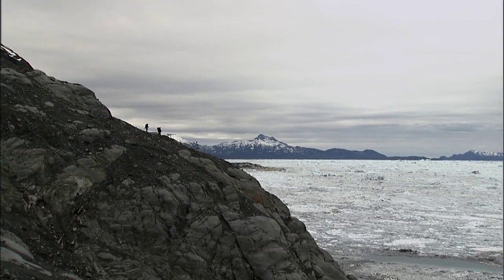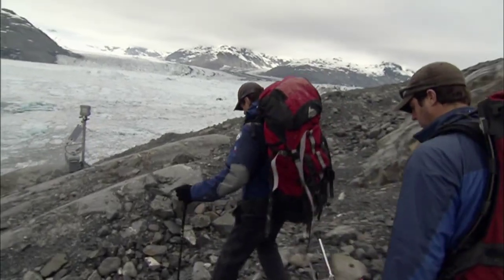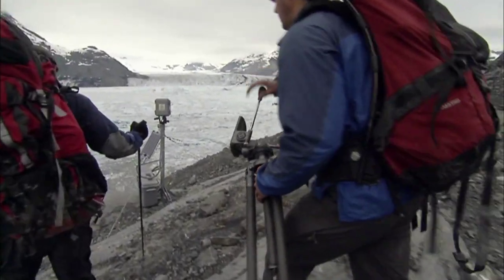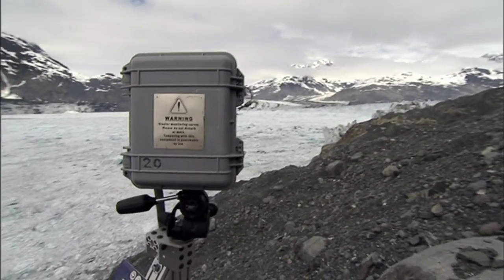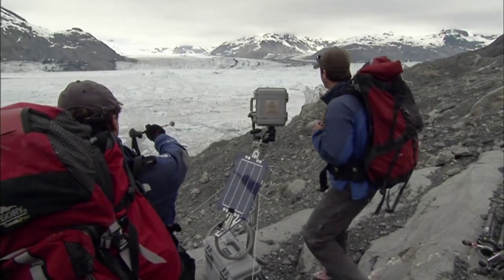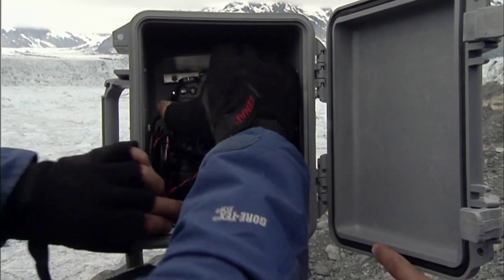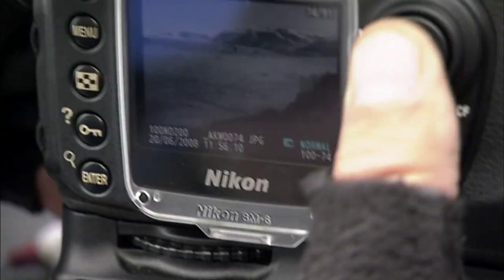Just down the fjord, Balog and Extreme Ice Survey engineer Adam Le Winter climbed down to one of the time-lapse cameras they installed a year ago. The camera is still there, but the glacier has dramatically retreated — when Balog was there a year ago, the calving face was right there. Now they have pictures documenting the change.